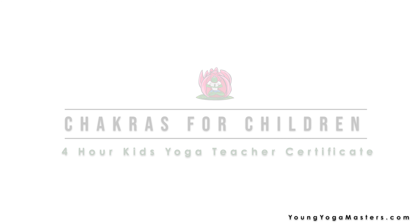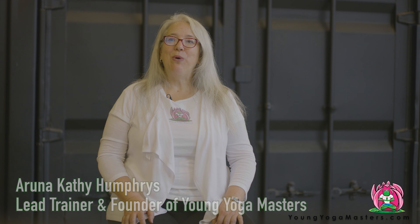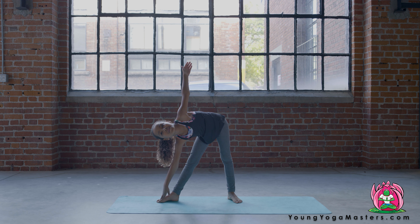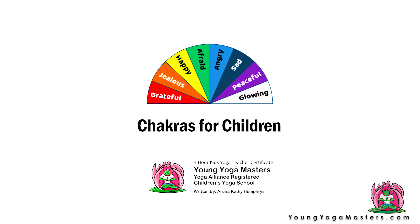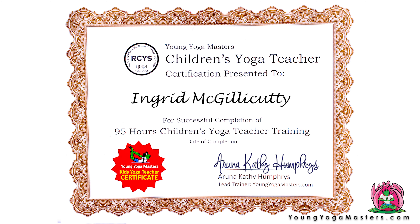Chakras for Children. Our teachers can teach school-age children to build on their innate talents while exploring the chakras as tools for social and emotional learning. This module counts as four hours towards your 95-hour certificate with Young Yoga Masters, a Yoga Alliance Registered Children's Yoga School.